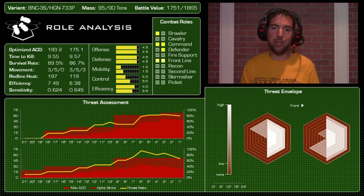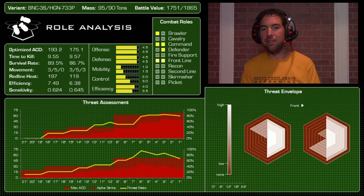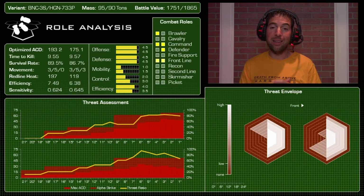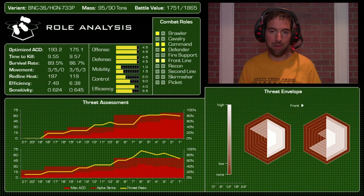In the end, the pick is the Banshee. It pains me to pass on the Highlander — it's a very good contender — but toe-to-toe the Banshee wins almost every time. Love to hear what you guys think — post your comments, let me know who you think wins this Part 1 King of the Hill slugfest. Stay tuned for Part 2: Atlas vs. King Crab. Don't forget to subscribe, give us a like, leave a comment — take care!